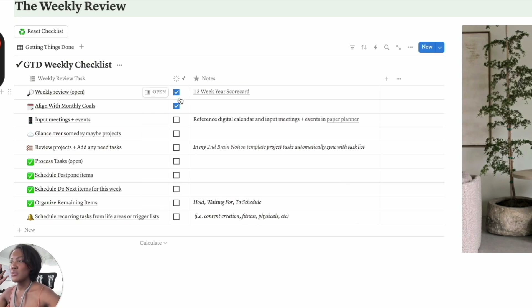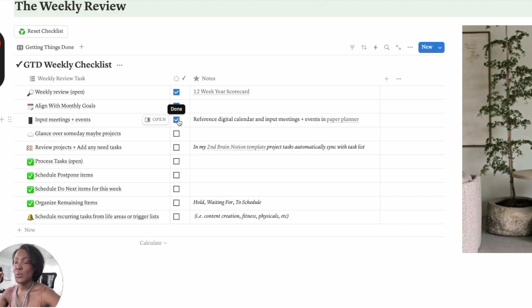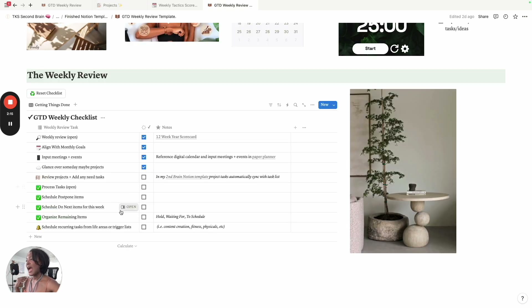Now I've reviewed last week, looked at my monthly goals to make sure I'm on track, and put my meetings and events set in stone into my paper planner. Then I take some time to glance over my someday/maybe projects. In the projects section, you have the opportunity to mark some of your projects as someday/maybe — so you can keep those ideas for yourself in the future, top of mind, in a place you can actualize them if you want to. It takes that clutter off your mind and makes it actionable if you decide for it to be. Then I review the projects I have and add any needed tasks, making sure to update the status of tasks within those projects.